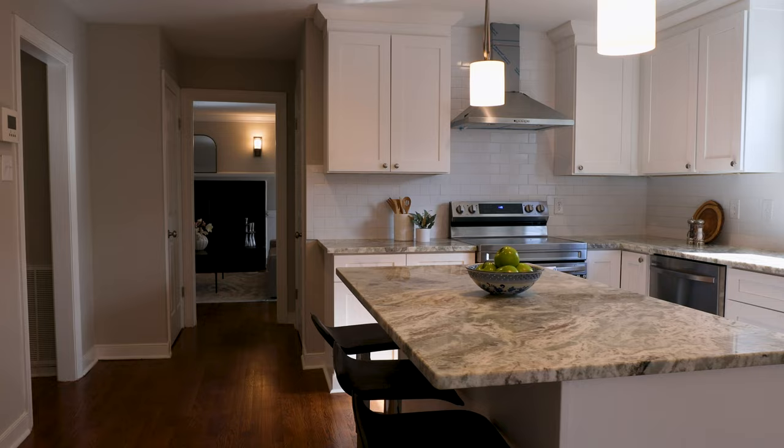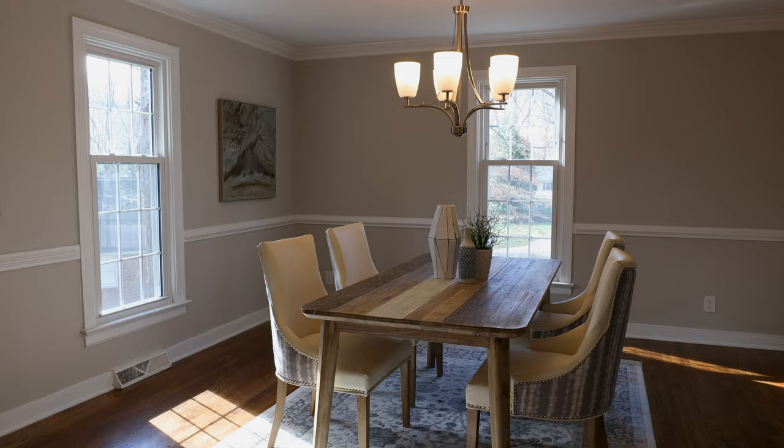Check out this gorgeous custom kitchen with this huge island with seating for breakfast, and it's open to this great dining space right here.